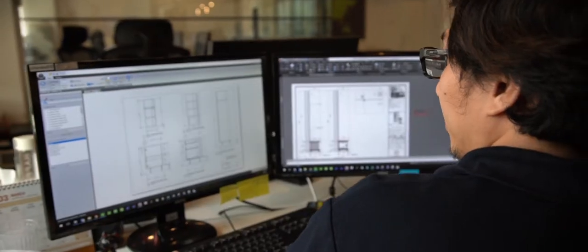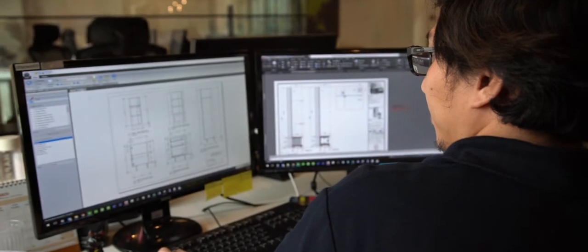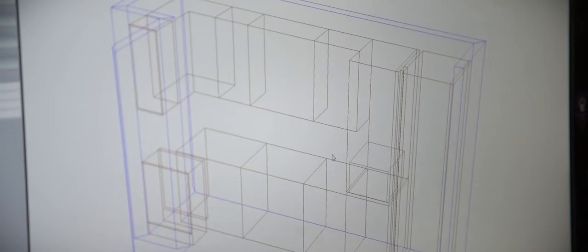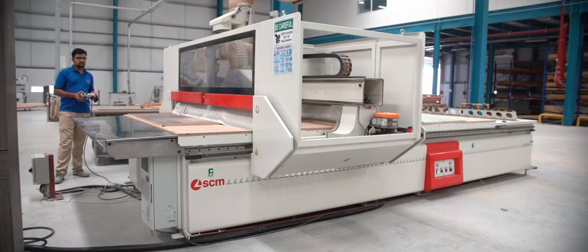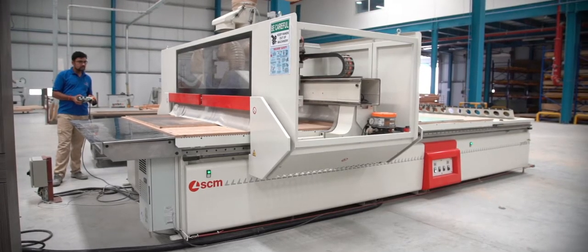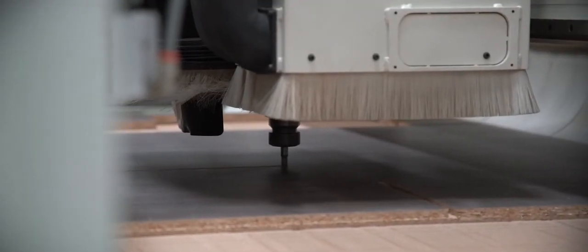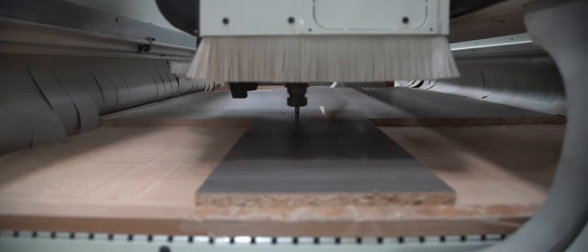We've invested a lot in technology — not just the physical machines themselves but the software. A designer can design the finished product, which can be rendered and shown to the client for approval, and then the software will calculate a cutting sheet from that. That's sent to a CNC machine. From the CNC, it will go into a lipping machine and then into assembly.